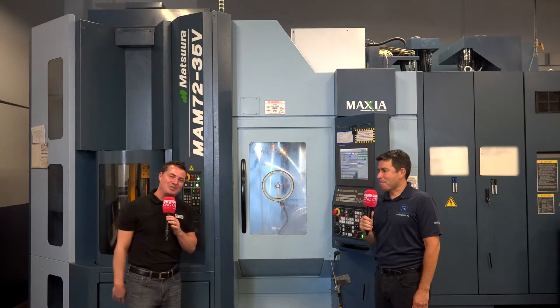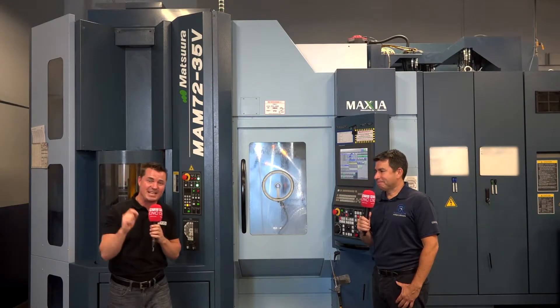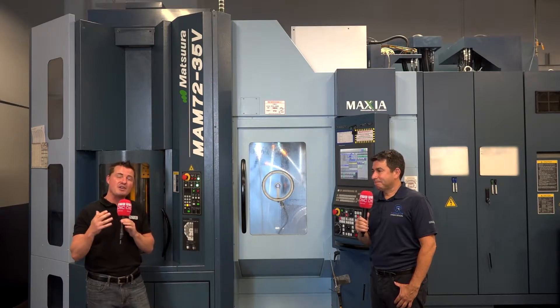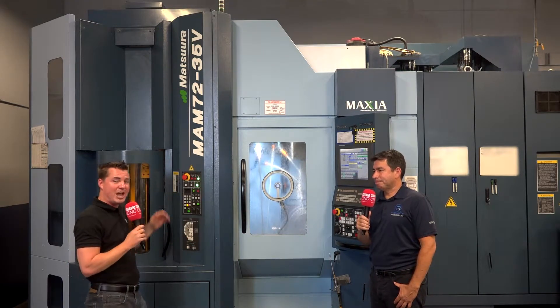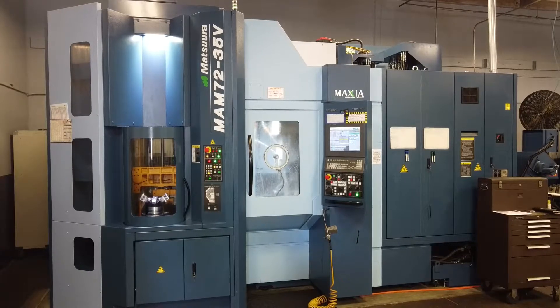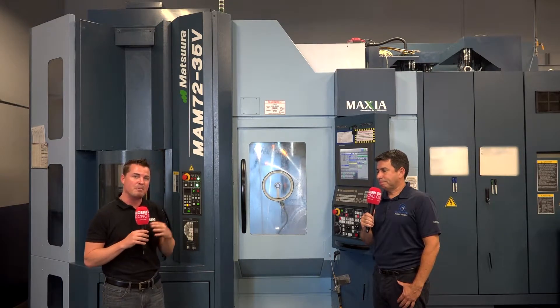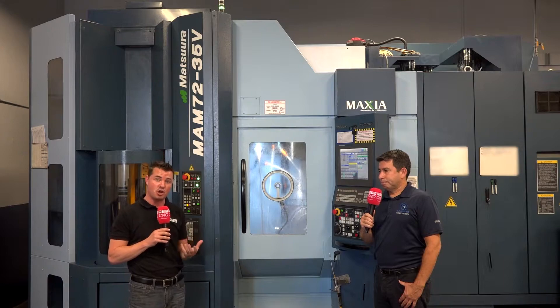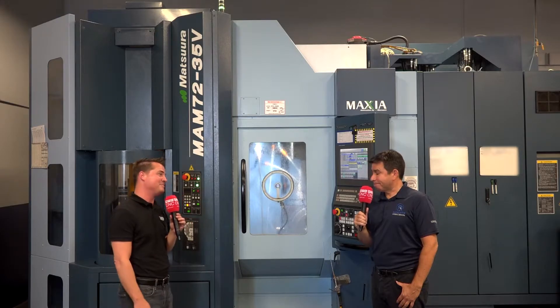Hello my friends. Welcome back to another episode of MTD CNC North America. Today I'm with my friend Hernan at Ricarte Precision. Hernan spent over 10 years in Japan and they've been in business for 35 years, so obviously they know what they're doing and they love a Japanese product. We're going to learn so much from Hernan today, so thank you so much for being a part of MTD CNC.